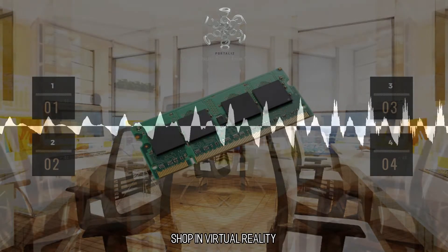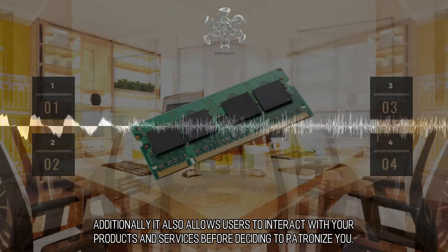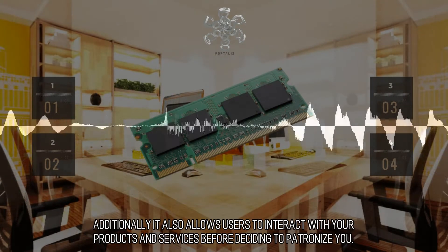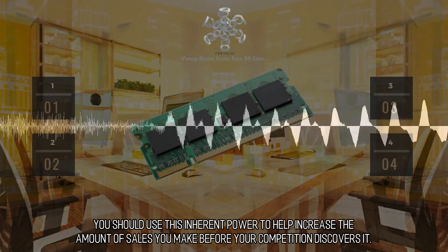Shop in Virtual Reality. Shopping using virtual reality comes with nothing but benefits for your customers. Additionally, it also allows users to interact with your products and services before deciding to patronize you. You should use this inherent power to help increase the amount of sales you make before your competition discovers it.